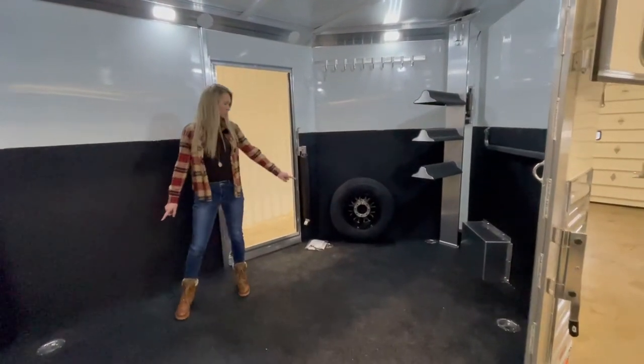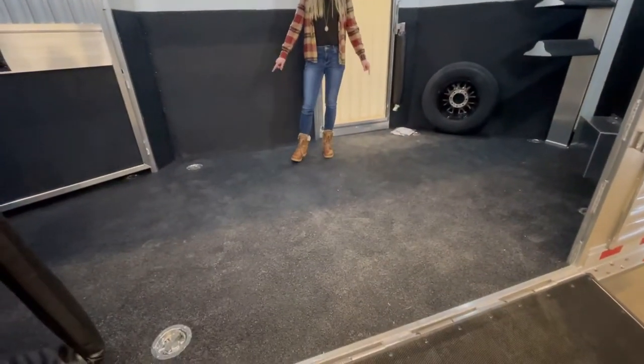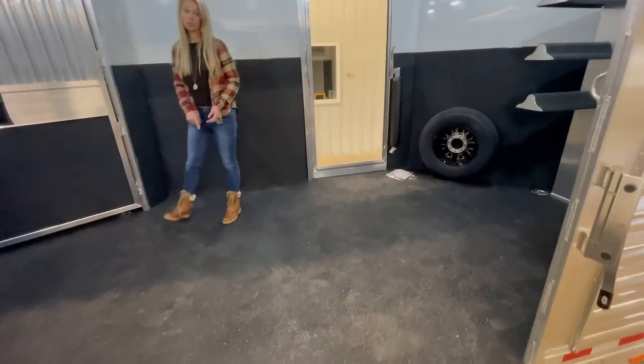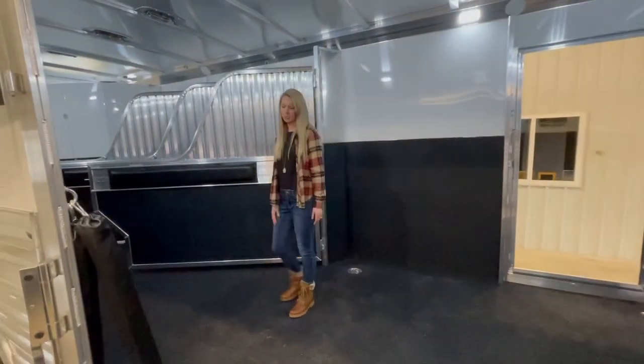This trailer has multiple tie downs on the floor. You could haul an RZR, which is what the customer plans to do — an RZR, golf cart, or a car. Each tie down is rated for 1,200 pounds.